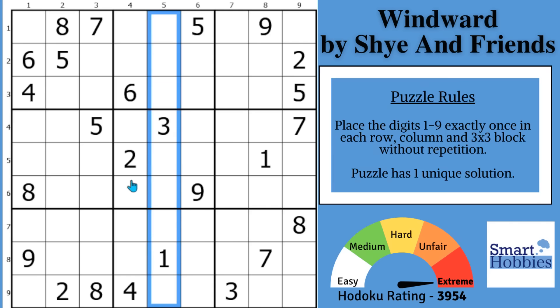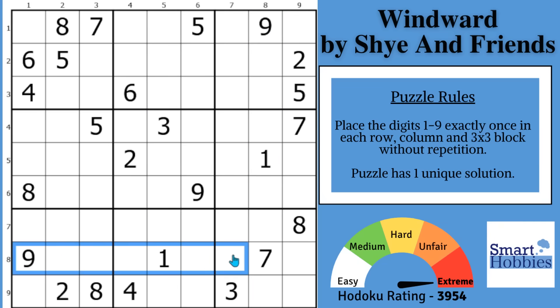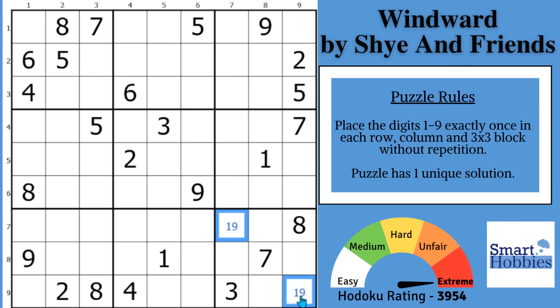First, you test how hard this puzzle is by looking for digit restrictions and easy solves. If you notice, there's a 9 and 1 coming down column 8, and there's also a 9 and 1 cutting across row 8. So where can the 1 and 9 be in this block? It has to be in the same two cells right there. So that forms a 1 and 9 hidden pair — it's a huge clue to help you figure out the unbelievable trick in this puzzle.